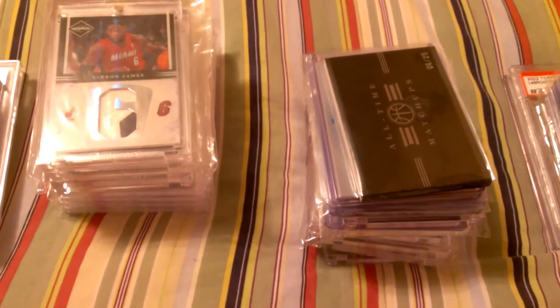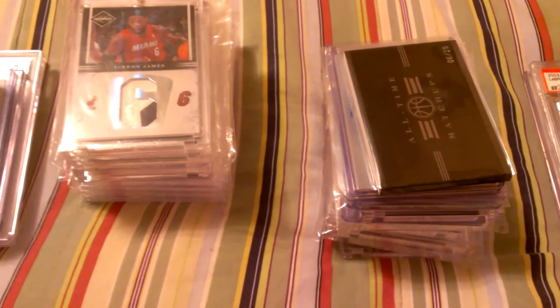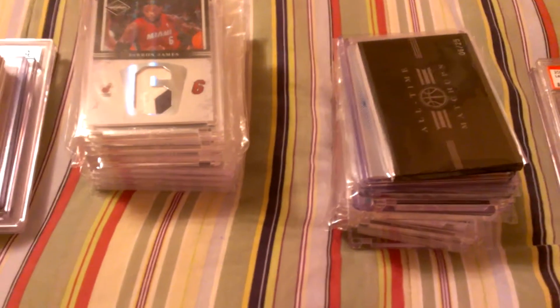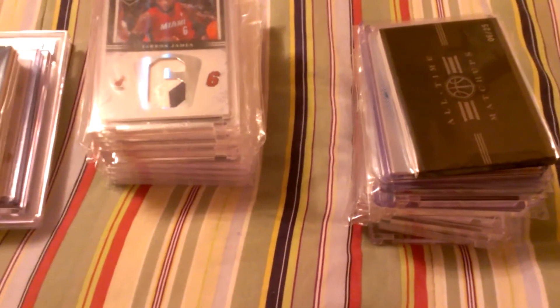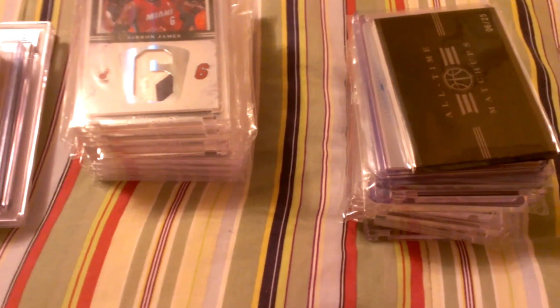What's up guys, this is the NBA Professor here. This is going to be a high-end basketball card trade-for-sale video. Basically, I'm looking to just move some stuff, whether it's selling or trading. I'm not looking to buy right now.